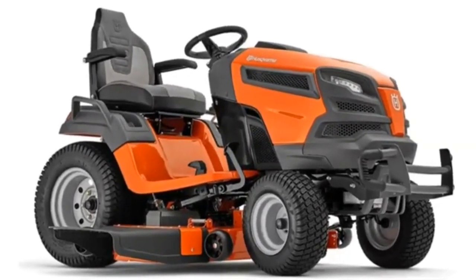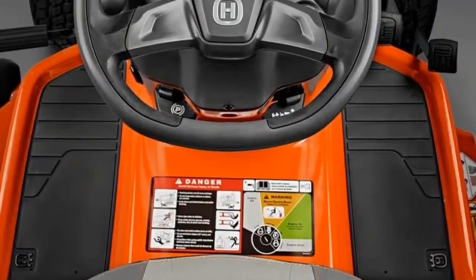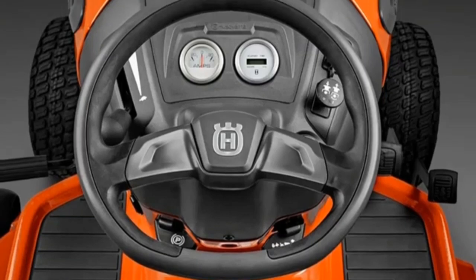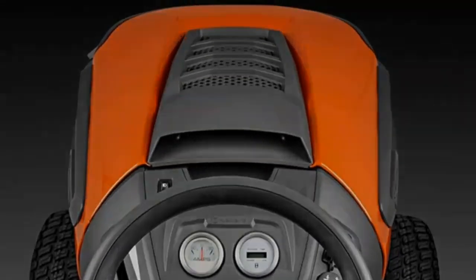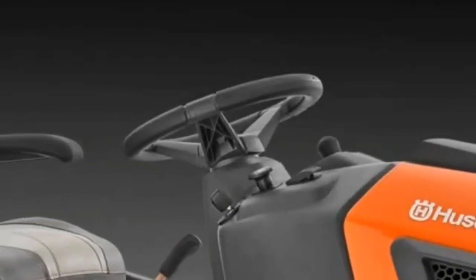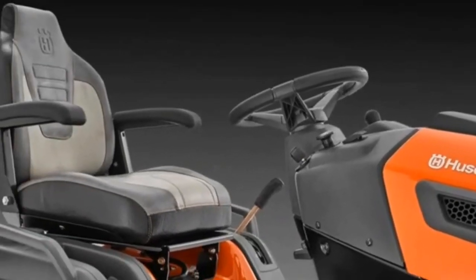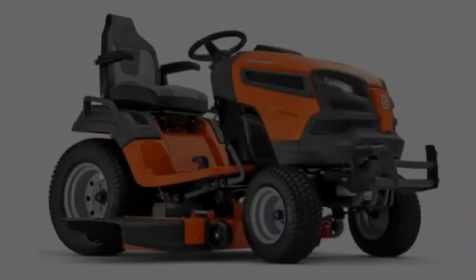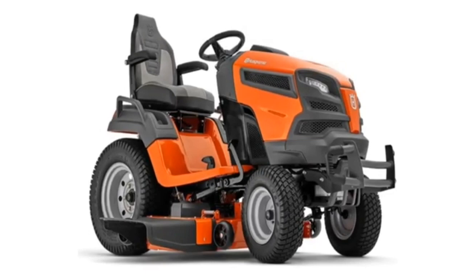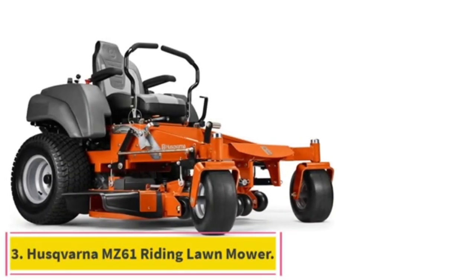The one and only Husqvarna TS354XD riding lawnmower is here to bless your lawn. The Husqvarna TS354XD has numerous features and functionalities to best suit all kinds of lawns and mowing methods. You would be surprised to learn about its power, efficiency, and performance to turn your lawn into a green haven. We will discuss the technical specifications of the Husqvarna TS354XD riding lawnmower before moving toward its robust features.